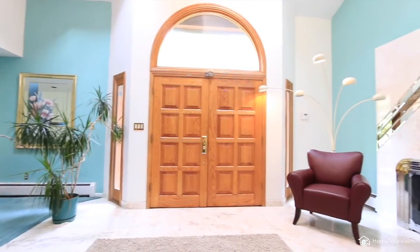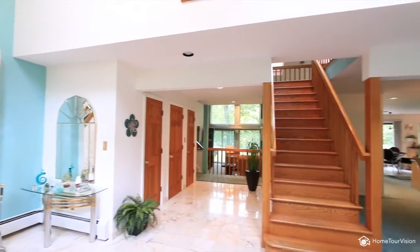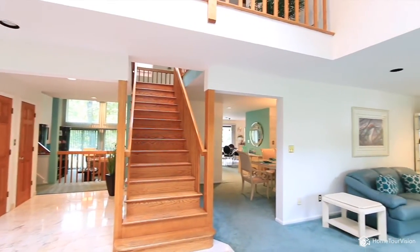Step into an inviting and light-filled foyer, complete with fireplace. Once inside you are greeted by a sprawling home, well suited to receive your guests in style.